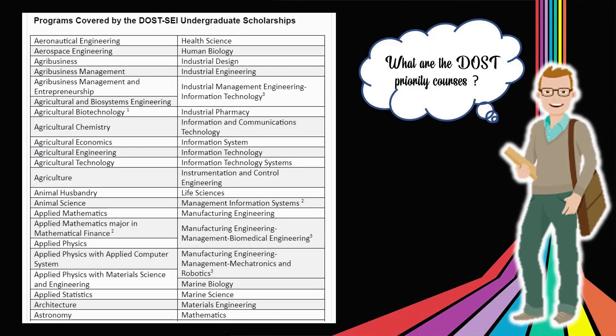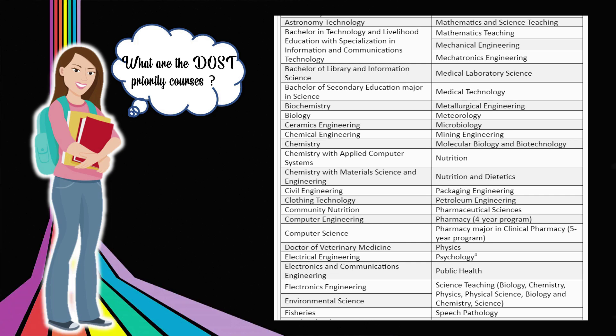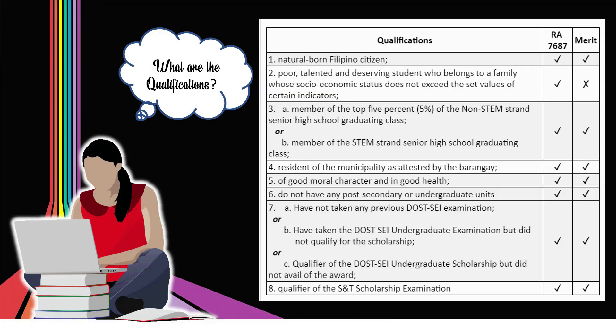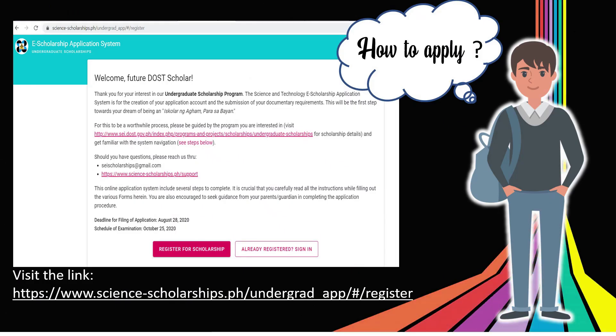Here are some of the DOST list of priority programs and courses. You can also visit the DOST website for more information and details. Here are the list of scholarship privileges, which includes tuition and other school fees of 40,000 pesos a year, a monthly living allowance of 7,000 per month, and many more. Among the general qualifications includes being a natural-born Filipino citizen, a resident of the municipality as attested by the Barangay, of good moral character and in good health, and a qualifier of the S&T scholarship examination.